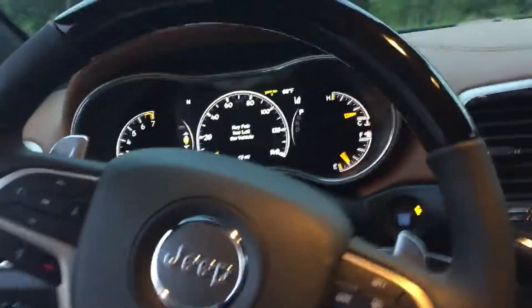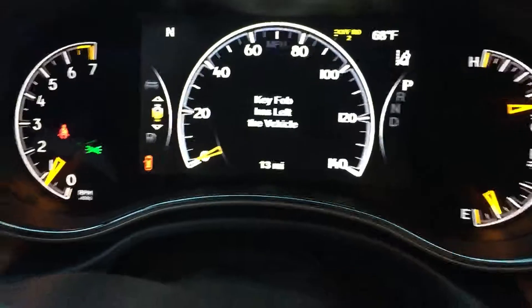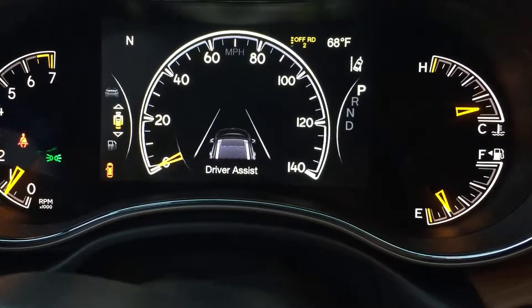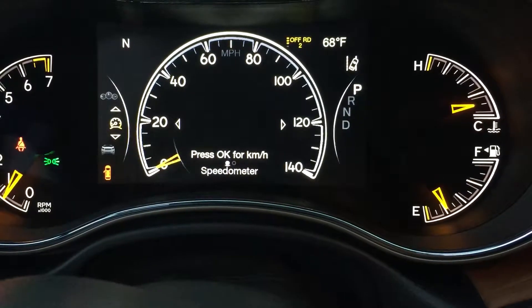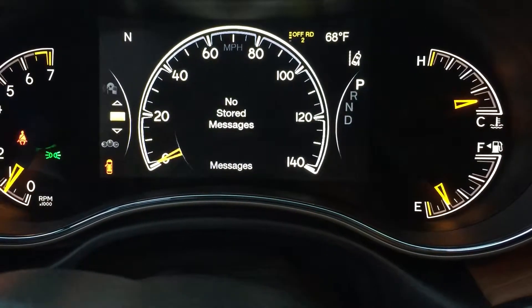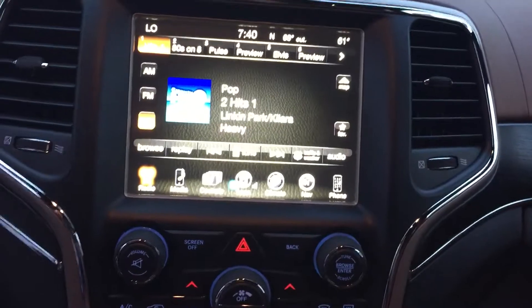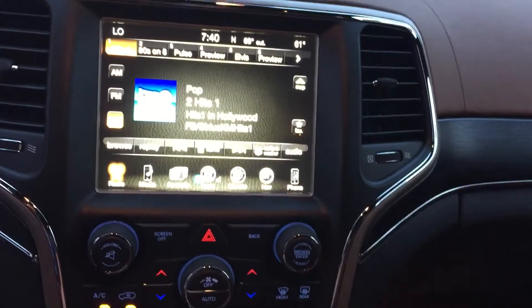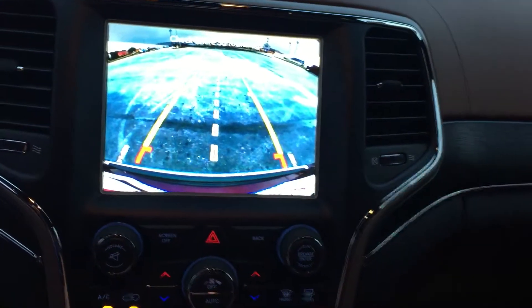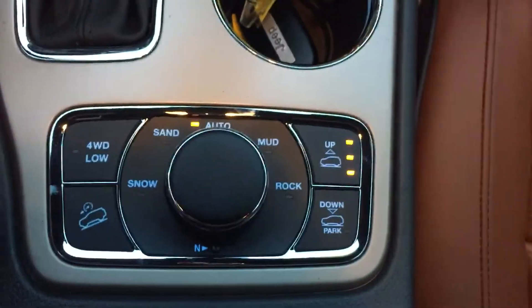Our cluster gauge up here — I've got the key fob in the vehicle now. Our driver information center is controlled from the steering wheel, and you've got your music as well, the auto start-stop, and an 8.4 inch display with navigation and a backup camera.